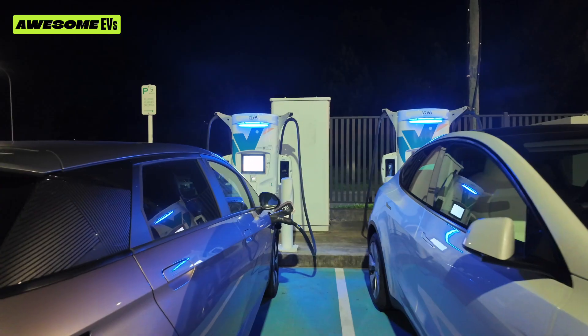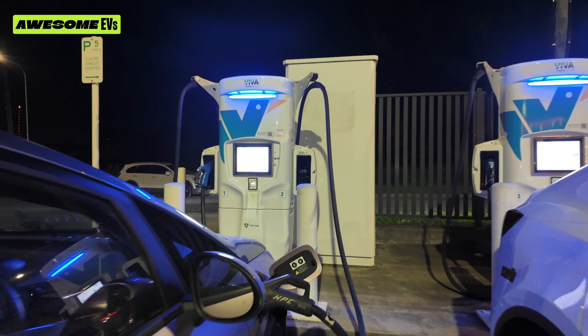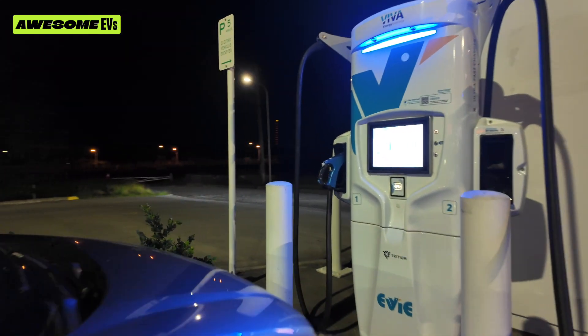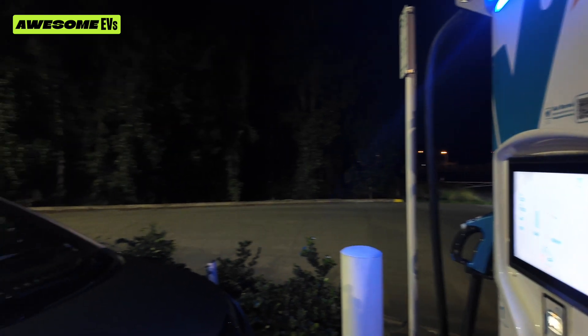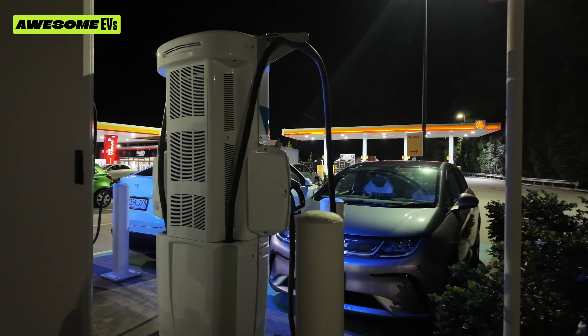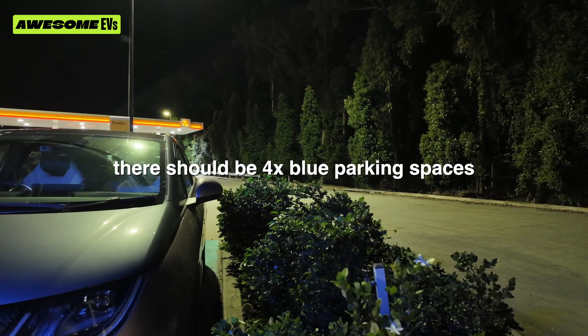Let's see how long this takes. I seriously need to show you how strange this is — I've got someone charging next to me and I'm charging, but there's no car park next to me. Usually there's a car park for each charger. Look at that — there's a bush right there. So weird.